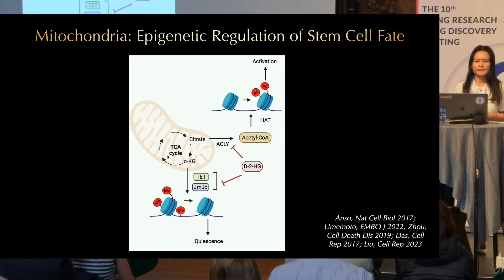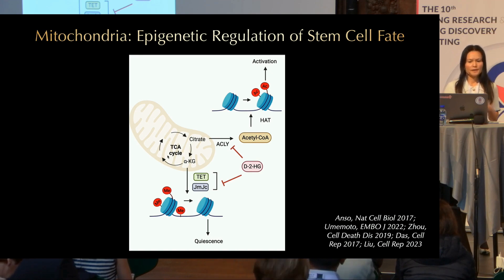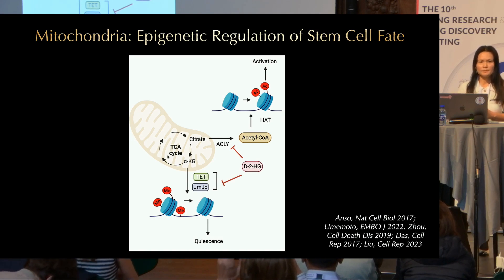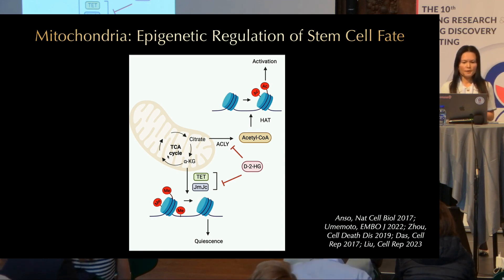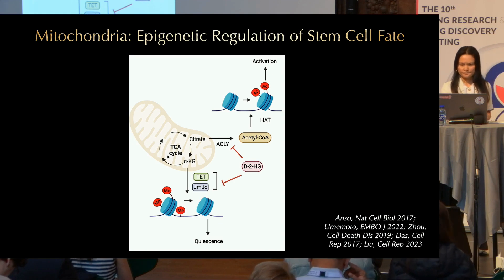Another model is epigenetic regulation of stem cell fate. Many mitochondrial TCA cycle intermediates are in fact cofactors of epigenetic regulators, and several studies suggest that mitochondria can regulate stem cell fate through epigenetic mechanisms. For example, ATP citrate lyase can convert citrate to acetyl-CoA and therefore affects histone acetylation. It has been shown that ATP citrate lyase can promote stem cell proliferation and differentiation, associated with histone acetylation at promoters of genes that regulate stem cell fate. 2-hydroxyglutarate has also been shown to regulate stem cell fate as an inhibitor of alpha-ketoglutarate-mediated demethylation.